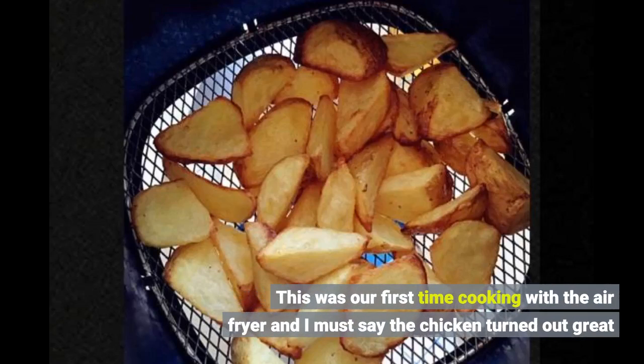This was our first time cooking with the air fryer and I must say the chicken turned out great.